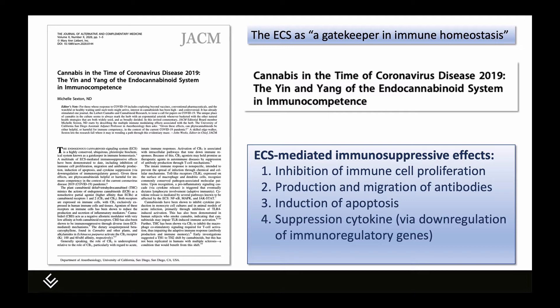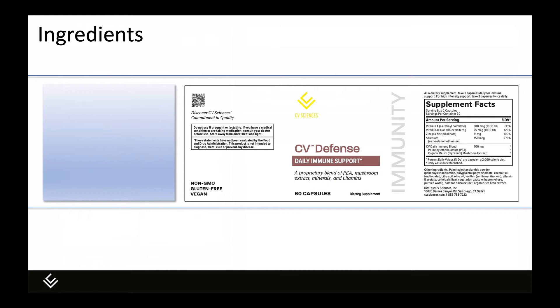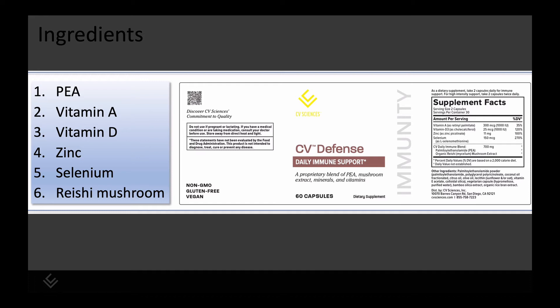Here are the ingredients in the new product CV Defense. I'm going to go through each one briefly: PEA, vitamin A, vitamin D, zinc, selenium, and reishi mushroom extract — so two vitamins, two minerals, a mushroom extract, and PEA.